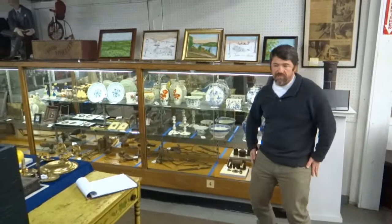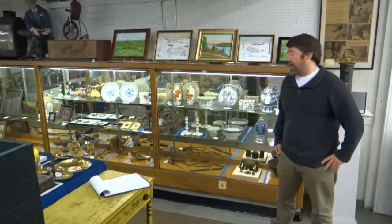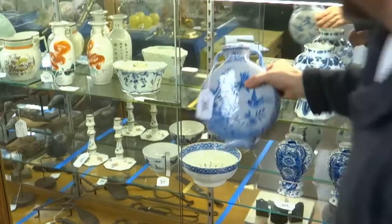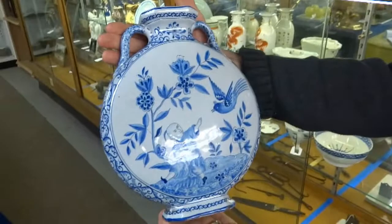We have some really nice smalls in this auction. Some of my favorites are this 18th and 19th century Delft from the Salisbury, Connecticut house. I think this flower brick is a really interesting thing — we rarely get these, and this looks to be a fine example, 18th century, very little damage. And this is a nice 19th century what they call a moon vase — just a nice piece.